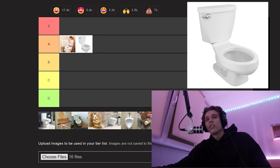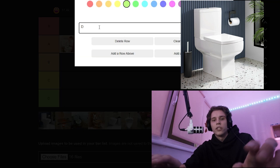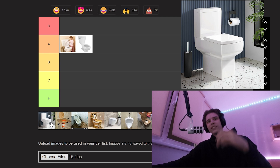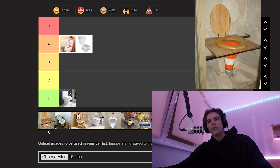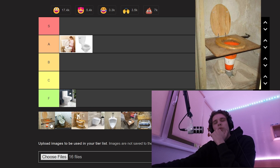A square toilet. I don't kind of like it — I'm gonna change that to F tier. Yeah, we're gonna put that square toilet right into F tier. I don't like that.